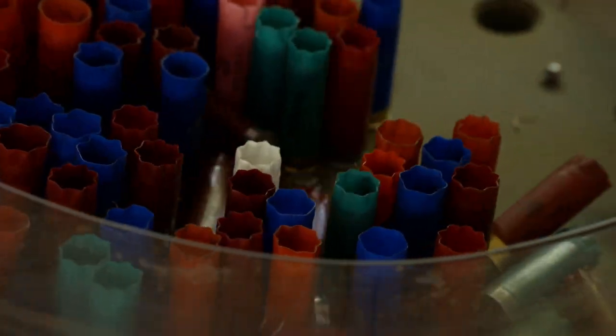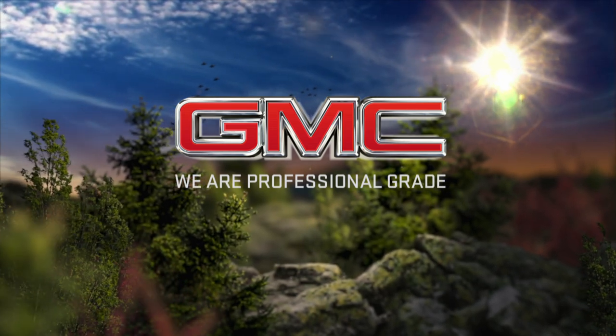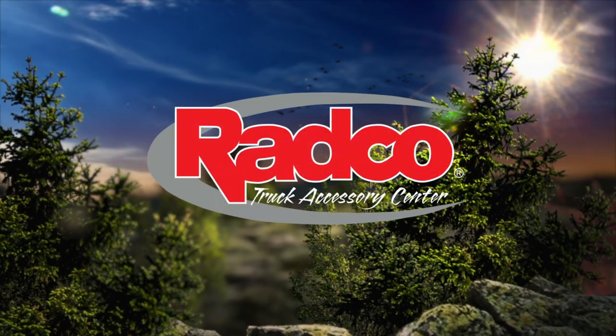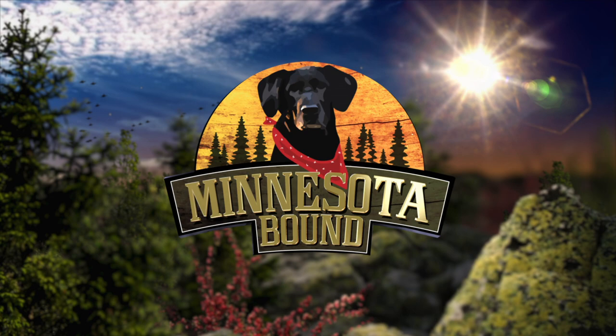Up next: recycling in the great outdoors — a high school project helps clean up gun ranges. I love this next story; it's all about the next generation getting involved in the outdoors. Travis Frank met a high school senior whose project may just change the way sportsmen and women recycle.